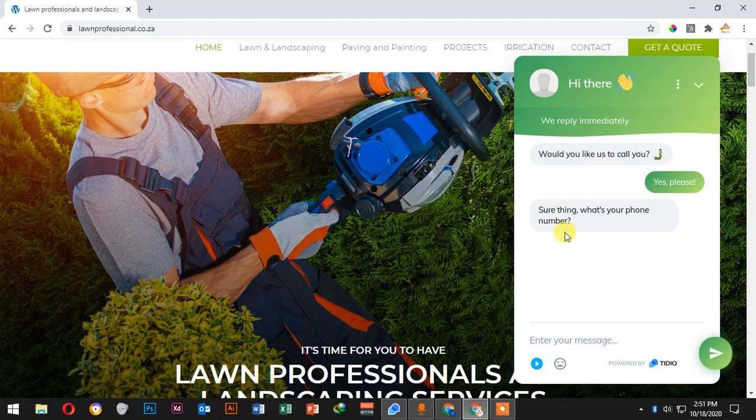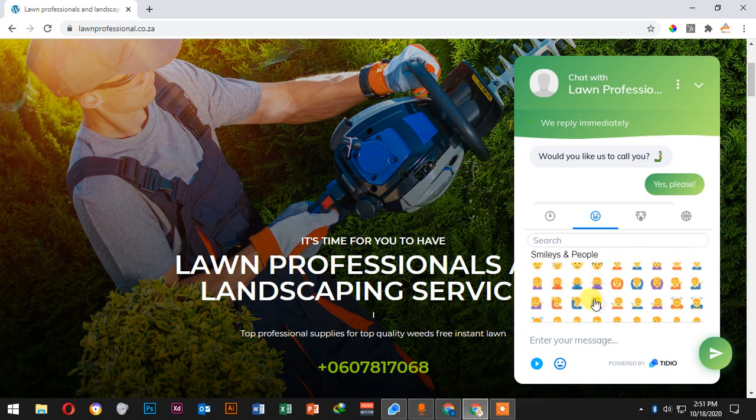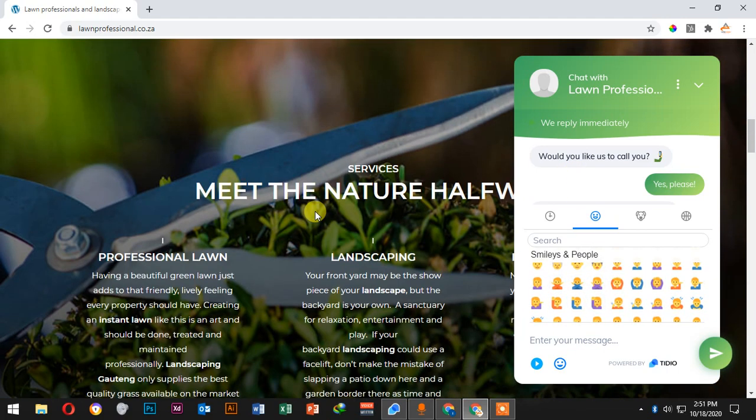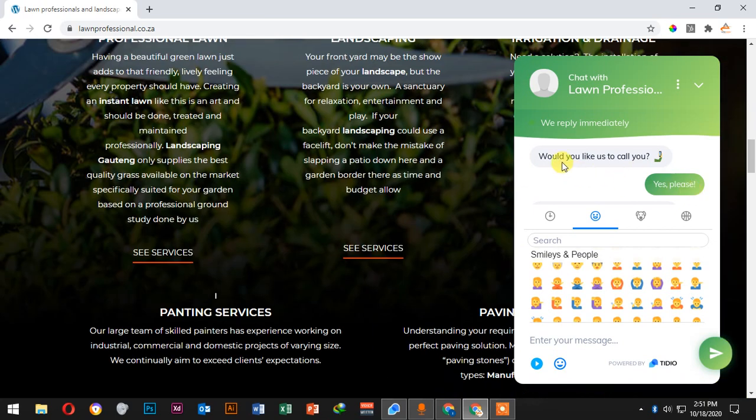I've already linked this chatbot to the client, and you can even send emojis, videos, anything you want. Whether clients are visiting via Google Ads, Facebook Ads, or YouTube Ads, when they come to your website and the robot asks 'Would you like us to call you?' and they say yes, you're collecting leads. All you do is open the app, log in, see what's happening, and call the clients who requested a call.